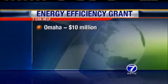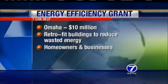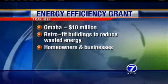The state of Nebraska is going to get a whole lot greener, and it has nothing to do with the arrival of spring. It received $452 million in stimulus money to make buildings more energy efficient. Omaha will get $10 million. The money is meant to retrofit buildings to reduce wasted energy, and it's going to be available to both homeowners and businesses.